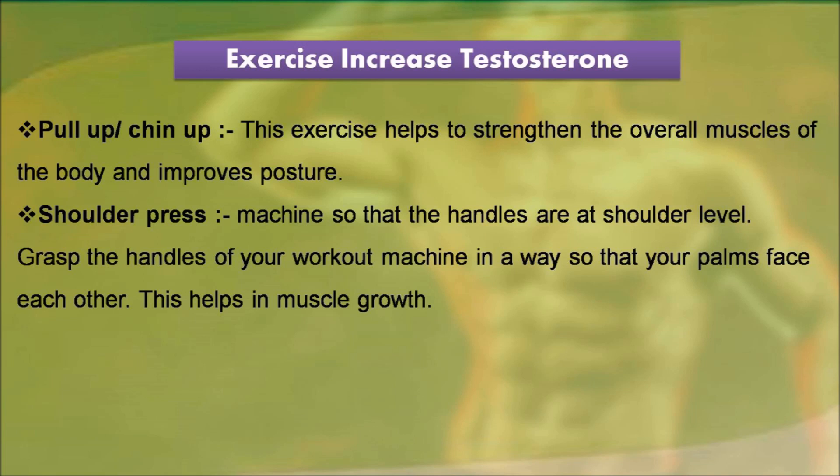Pull-up/Chin-up: this exercise helps to strengthen the overall muscles of the body and improves posture. Shoulder press: set the machine so that the handles are at shoulder level. Grasp the handles of your workout machine so that your palms face each other. This helps in muscle growth.